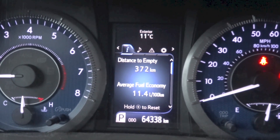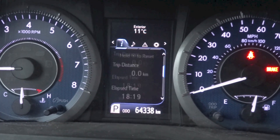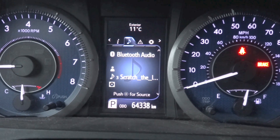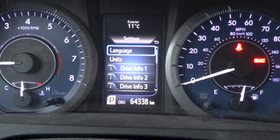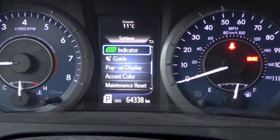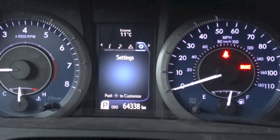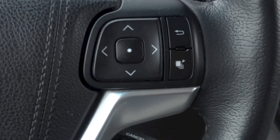Currently showing in the multi-information display: range and average fuel consumption, trip meter and average speed, trip meter and elapsed time, display off, and back to range and average fuel consumption. Next up: media, vehicle messages, and settings. Under settings: language, units, drive info 1, 2, and 3, indicator, guide, and more. This button goes back to the driving data menu.